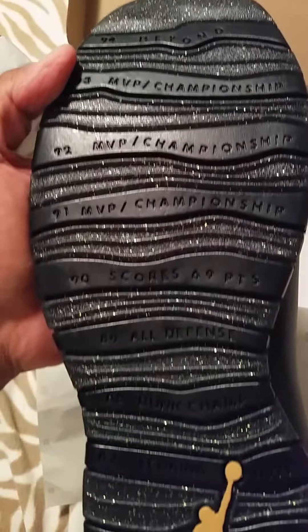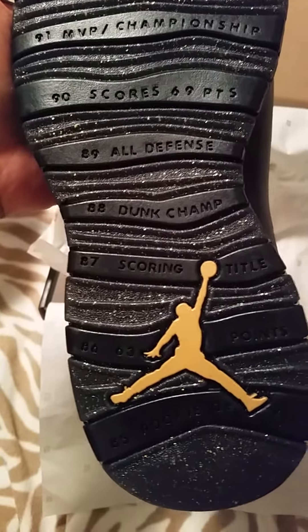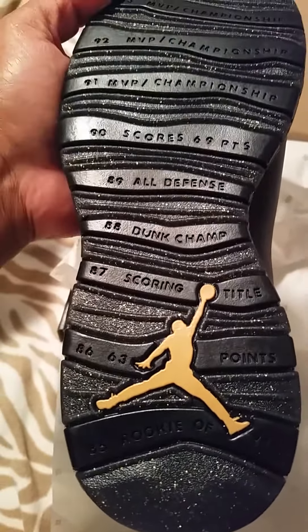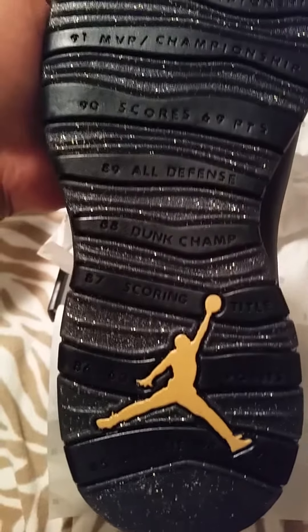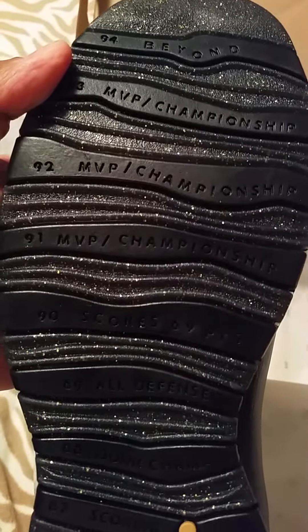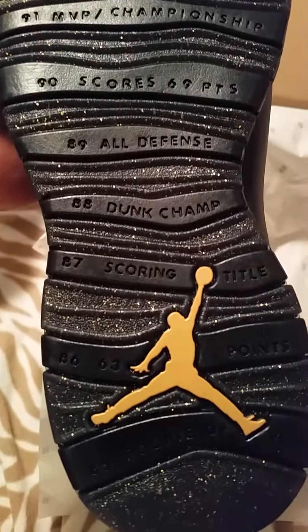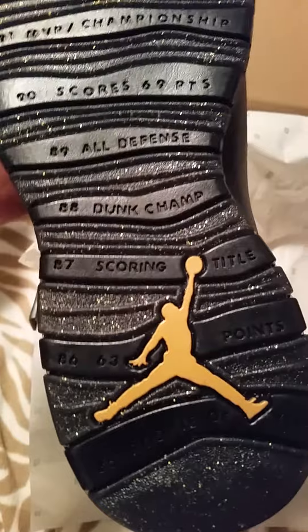As you all know, in '94 he was out — went to go pursue his dream to become a baseball player, played for the Barons. Got that gold speckling and glitter down at the bottom. This shoe is beautiful with that gold Jumpman. Being that I'm from New York City, I had to pull the trigger on these.